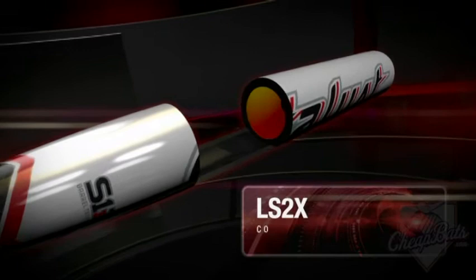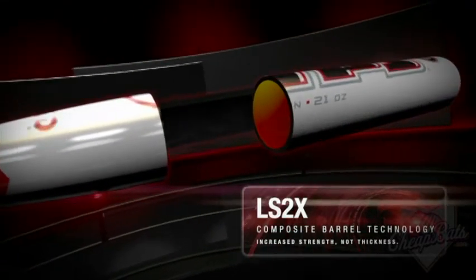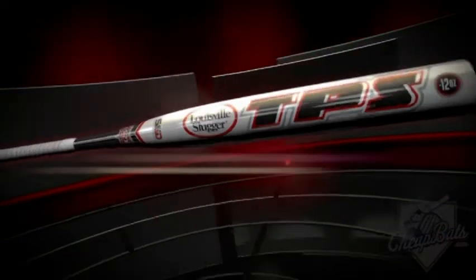LS2X Composite Technology allows us to reduce wall thickness for increased performance without sacrificing durability. The thinner fibers enable us to incorporate more layers in the barrel.